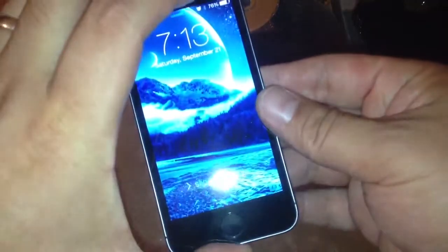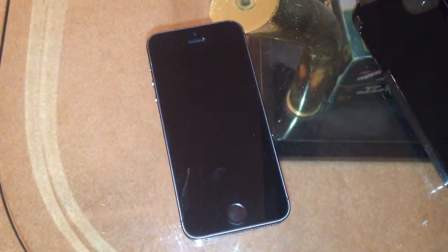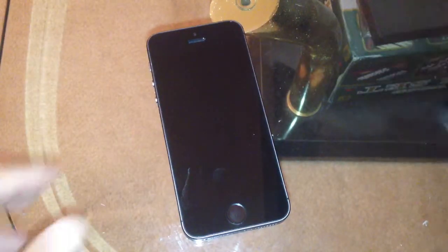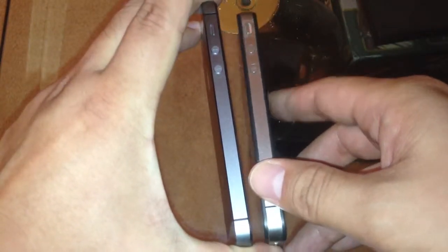So, he got this case. Let me get a phone to compare with. This is an old iPhone 4. You can see how thin it is when you compare the two — the height.